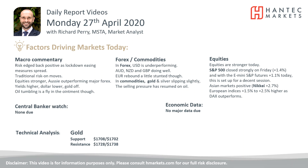Welcome back from my final daily report market analysis video with me, Richard Perry, market analyst at Hantech, on Monday the 27th of April.